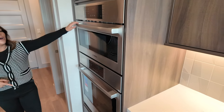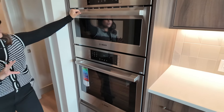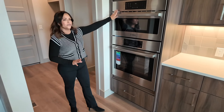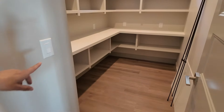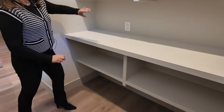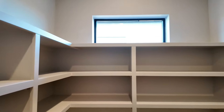Right over here you've got your Bosch oven. Would you prefer double ovens, or a convection oven with a double oven? For day-to-day life, this is a pretty sweet feature. Back here we've got a big deep pantry with four outlets for all of your prep, lots of space above and below, and a window to let in natural light.